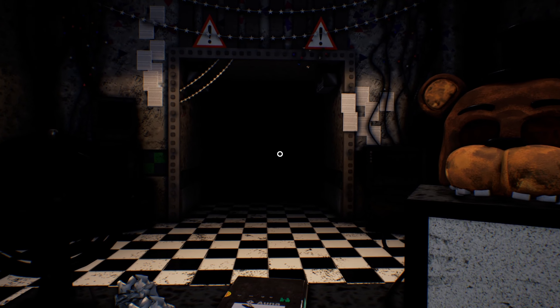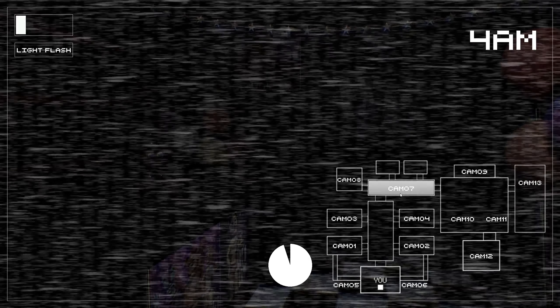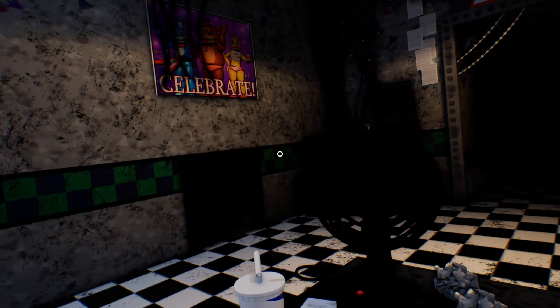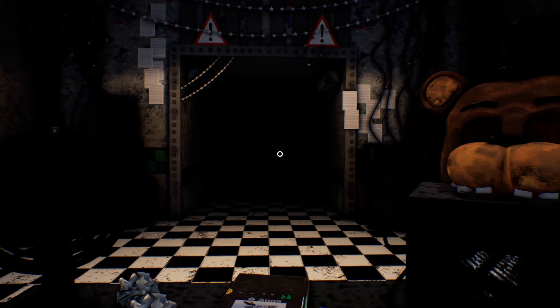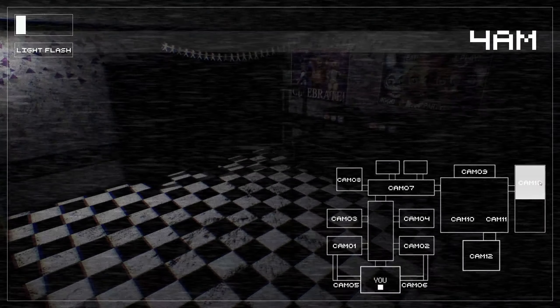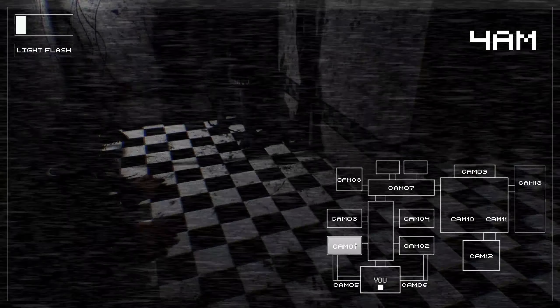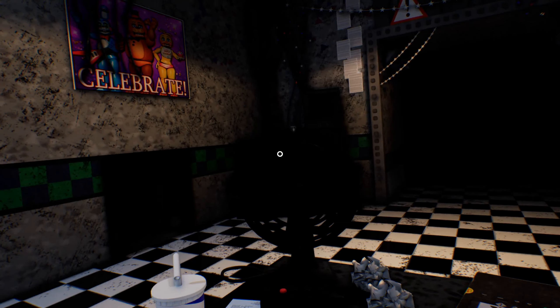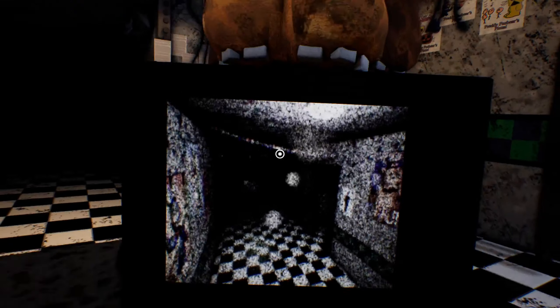No... no... no... what? What? No. What? Where is he? Excuse me. What? Hello? Hello? Where's BB? What the hell? Am I dead? Where is this man? He's in the hallway I think. I think I'm dead.